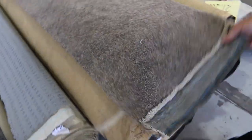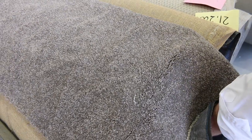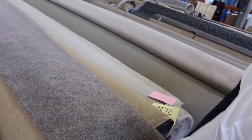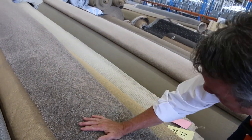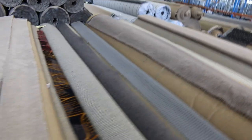Through here we've got some nice solution dyed nylon twist pile again. This is lot number 28 — that's a good size roll, there's 25 metres there on that roll. It's actually a 48 ounce solution dyed nylon. Would normally retail at around about $160 a metre, and I'll be thinking around about $40 or $50 a metre.